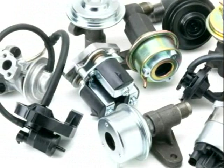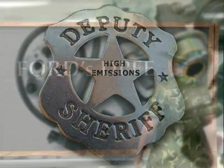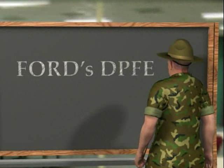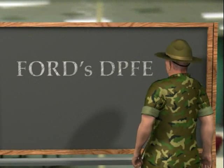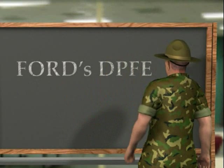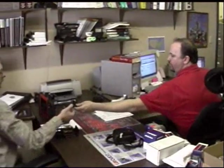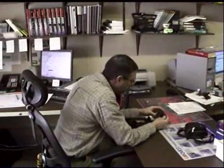And today in many parts of the country, my friends, it's the law. Now I'm going to focus this discussion on one of the most problematic EGR systems on the road today — Ford's DPFE. In fact, it's the number one topic on our tech service lines when it comes to EGR system repair. So let's get to it.